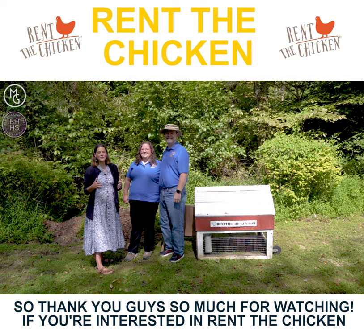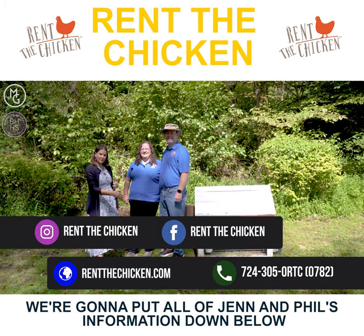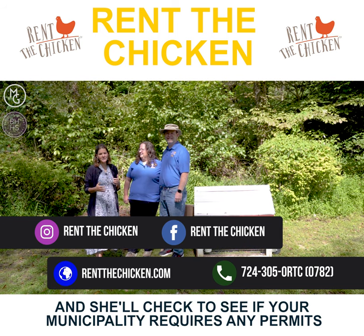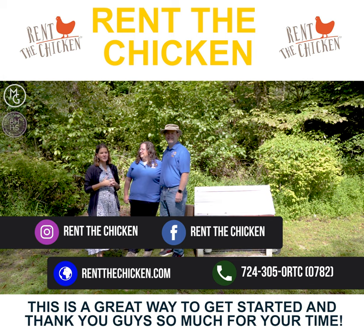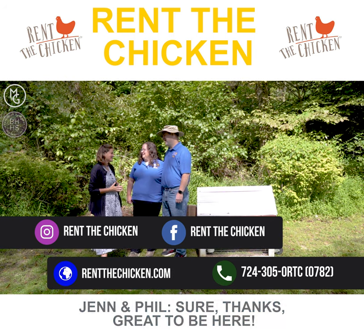Thank you so much for watching. If you're interested in Rent-A-Chicken, we'll have all of Jen and Phil's information down below. They'll check to see if your municipality requires any type of permits or if you're allowed to have Rent-A-Chicken. This is a great way to get started — thank you so much for your time.